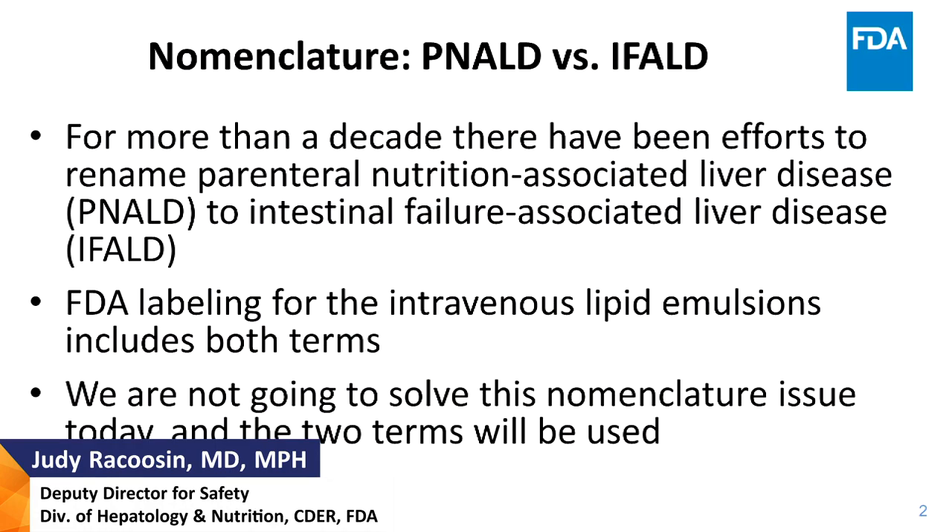A special thank you to our speakers and panelists. Let's address the nomenclature issue at the outset. For more than a decade, there have been efforts to rename parenteral nutrition-associated liver disease, or PNALD, to intestinal failure-associated liver disease, or IFALD, and largely you find IFALD in the current medical literature. However, approved FDA labeling for the intravenous lipid emulsions includes both terms. We're not going to solve this nomenclature issue today, and the two terms will be used interchangeably.